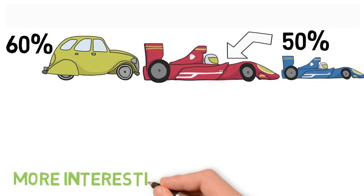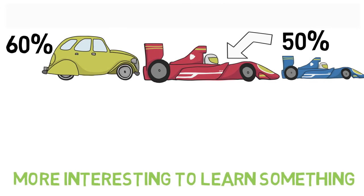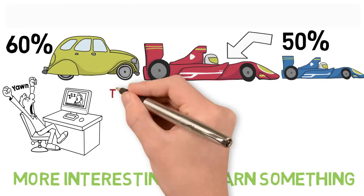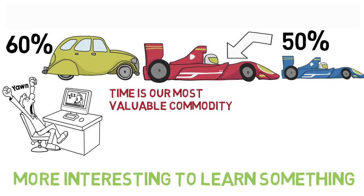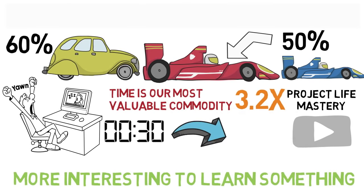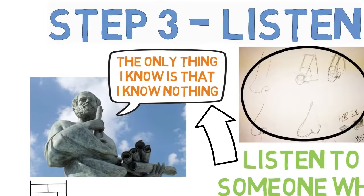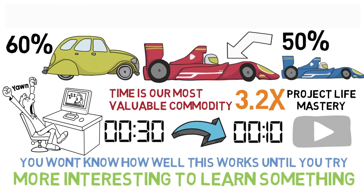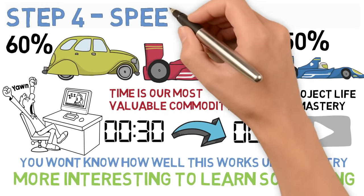When you do this, it also makes learning much more interesting, because the speed means the topic is constantly changing. I can't watch videos in normal speed anymore — it's too slow and feels like a huge waste of time. Remember, time is our most valuable commodity, so don't waste it. I love Project Life Mastery and I've learned a lot about self-improvement from his videos, but he talks quite slowly, so I listen to his videos at sometimes 3.2 times normal speed. This means a 30-minute video can be watched in less than 10 minutes. Give it a try — you won't know how well this works until you try. You can start off slowly and increase the speed; to begin with, 1.25 speed seems fast, but it's only because you're not used to hearing anything like that. So step four: speed up the videos.